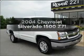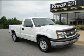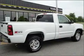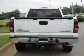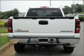Presenting the 2004 Chevrolet Silverado 1500. Find everything you want in a ride under one roof with this vehicle, featuring a powerful eight cylinder engine that responds smoothly to its automatic transmission.